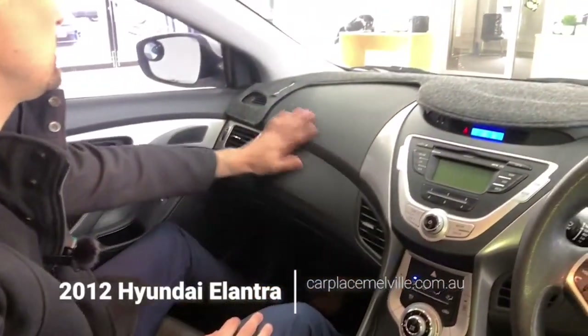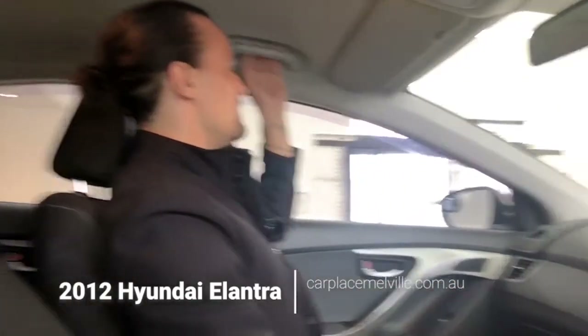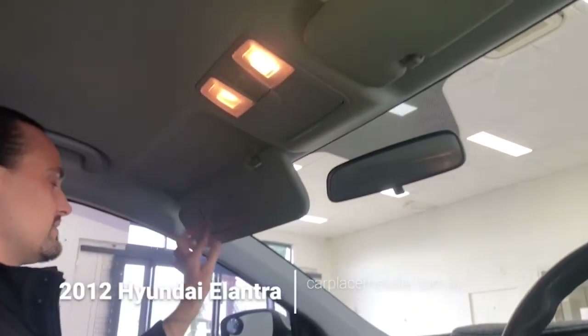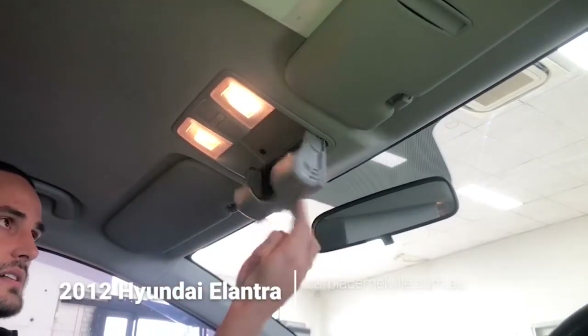Continuing along, airbag along the front here, airbag behind us at the head, grab handle, sun visor with a mirror, roof storage for a pair of sunglasses, and a manual anti-glare rear-view mirror.